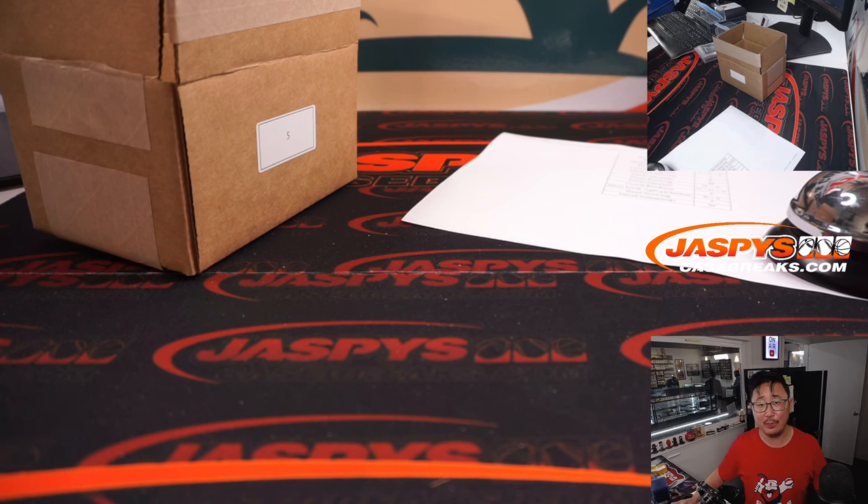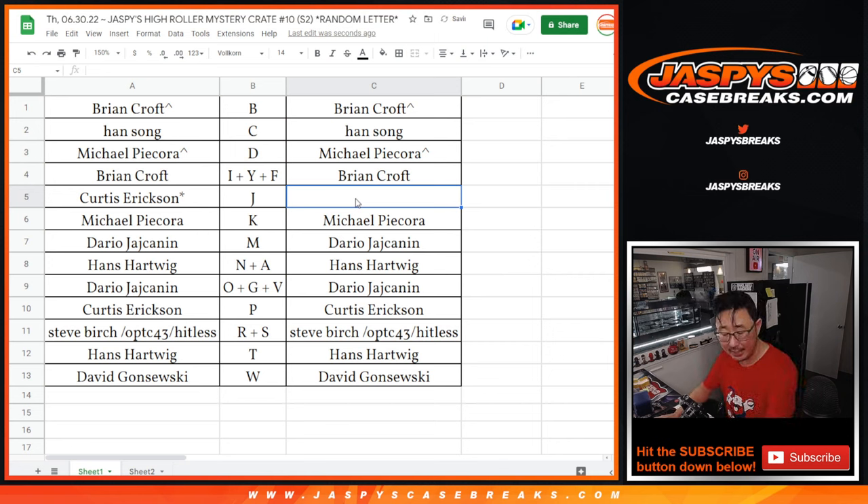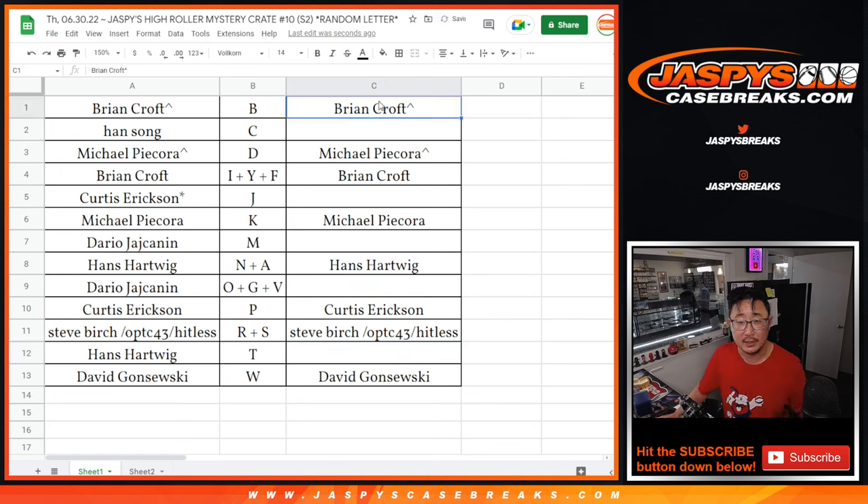10 mystery crates in the books — appreciate everybody getting in. Now let's give away a little break credit for the Hitless peeps. Never fun to be Hitless. We hit the Jason Tatum, the Cristiano, the Mac Jones, the Trey Lance, and the Victor Oladipo. So unfortunately this group went Hitless. There's no future break so you can't get into the next break, but we will give you the value of the spot — $270.